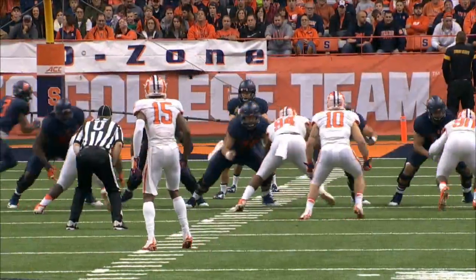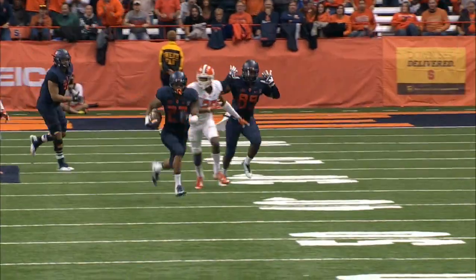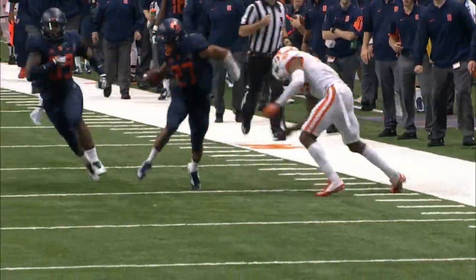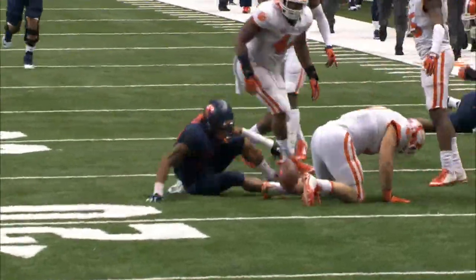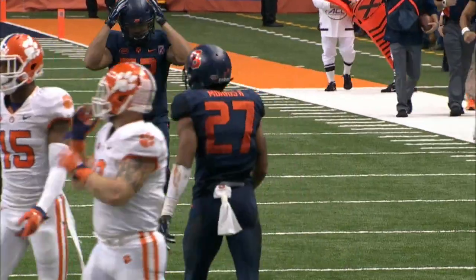First down and 10, pistol formation. Mahoney, the quarterback takes the snap, an awkward mesh, but a run up the middle — 35, 40 — for George Morris. Trying to cut back, 45, 40, now gives ground into the middle, has the 30, still at his feet at the 25, and brought down to the 24 yard line.